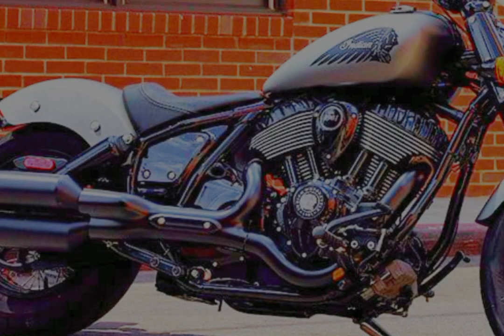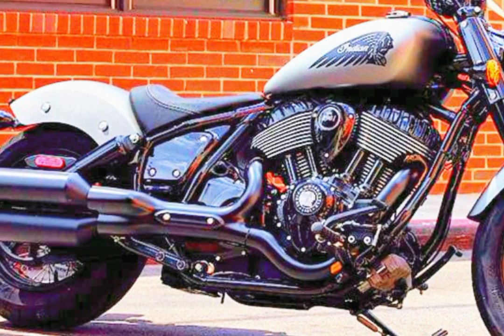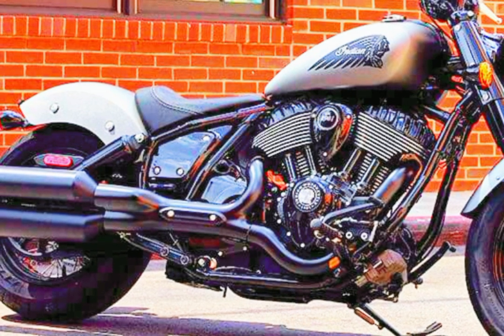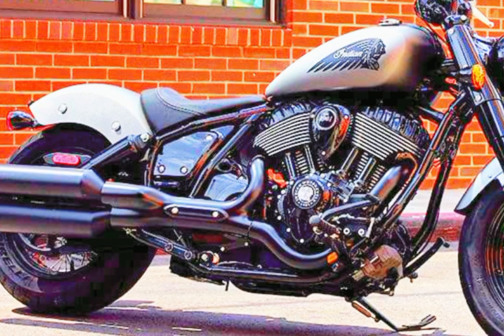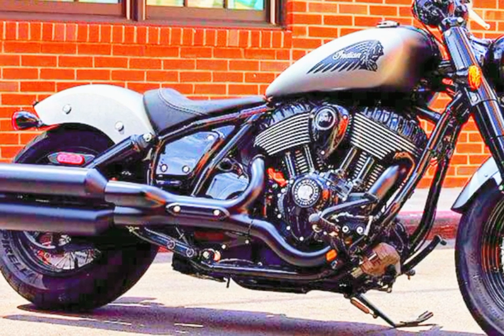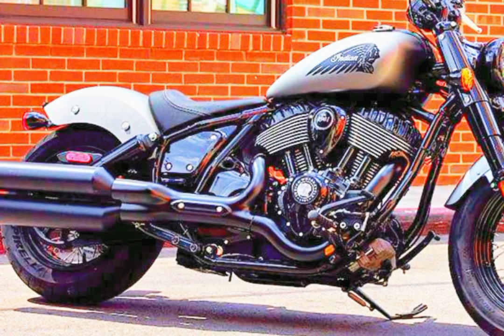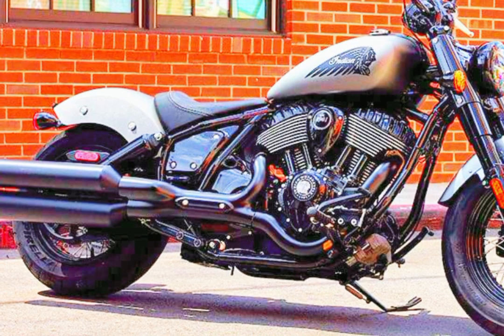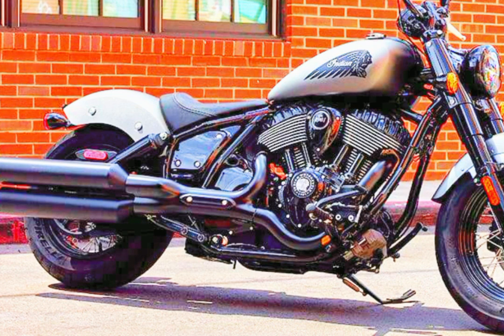The forward foot controls and small handlebar provide a dominant riding stance that lets riders own the road. Its traditional looks are enhanced by the single bobber seat, and the spoked wheels with sturdy tires give it an extra edgy character. With features like cruise control, ABS, keyless start, and high-performance Pirelli Night Dragon tires, the Chief Bobber guarantees an exciting ride for both novice and experienced riders.